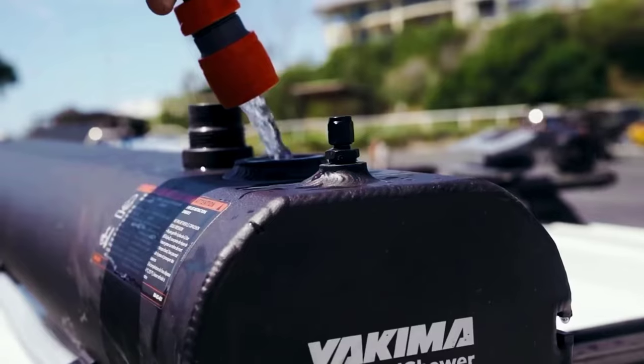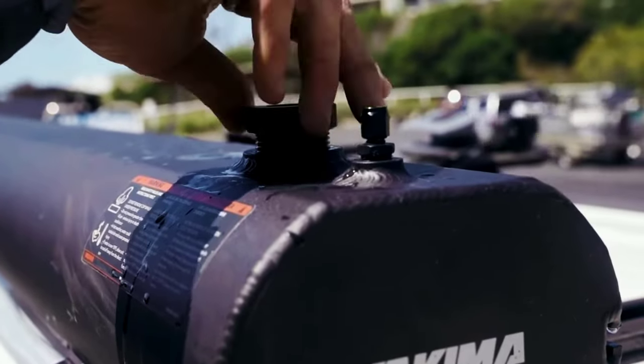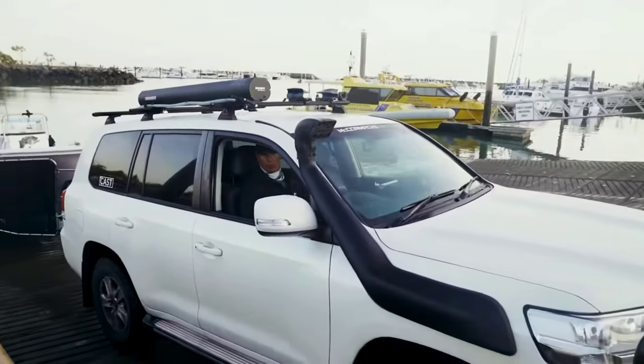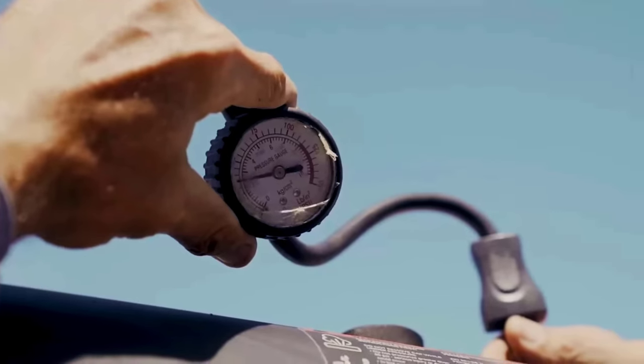Yakima Road Shower 7 grams — the convenience of pressurized water in the middle of nowhere. This mobile shower was designed by specialists from the United States. Their development features a patented design that combines compactness and multifunctionality. There are different models to choose from.